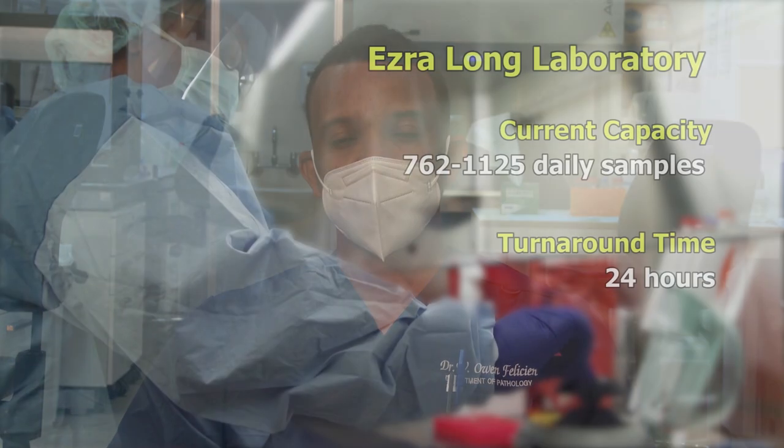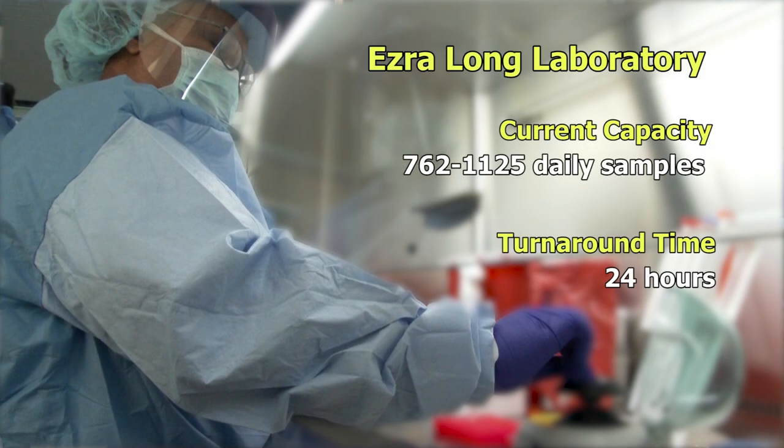The laboratory is able to process between 762 to 1,125 samples daily with a 24-hour turnaround. We continue to try to see how we can develop strategies that can minimize the risk of this backlog recurring and are still in discussion to improve our throughput even further, to probably 2,000 to 2,500 in a day.